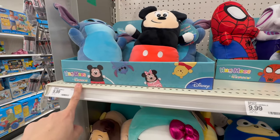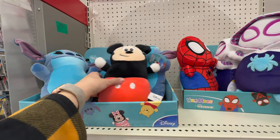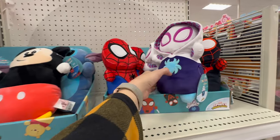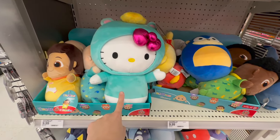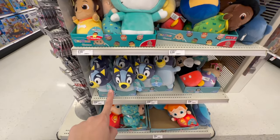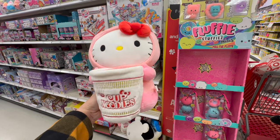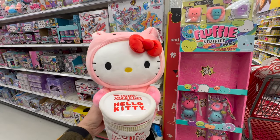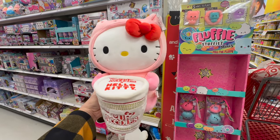These look like they're by the Squishmallow brand. They're called Hug Me's and they have different licensed characters — you've got Mickey, Stitch, Spider-Man, even Ghost Spider, and Bluey on the bottom. They have a ton of characters. Oh my gosh, this has to be the most adorable thing I've ever seen: if you love Hello Kitty and you love Cup of Noodles, this is the plush for you.